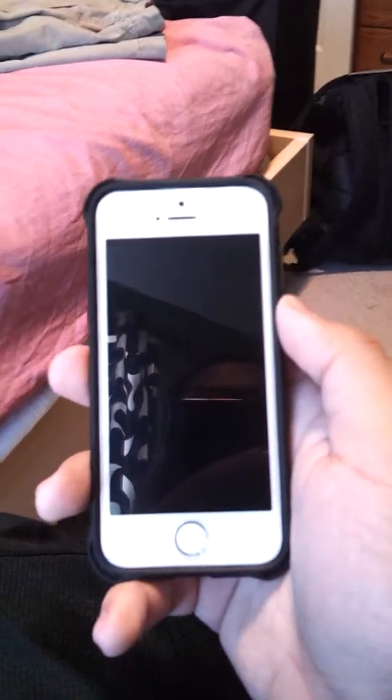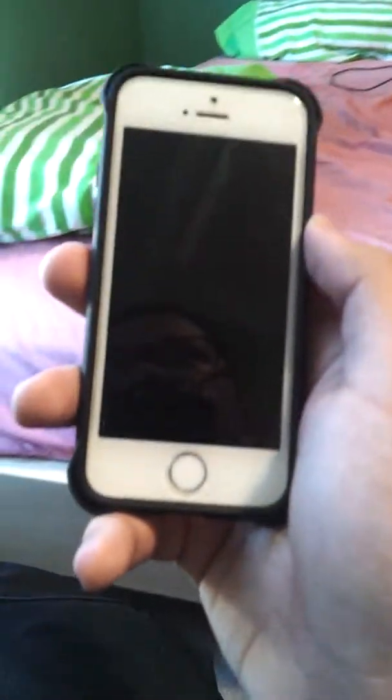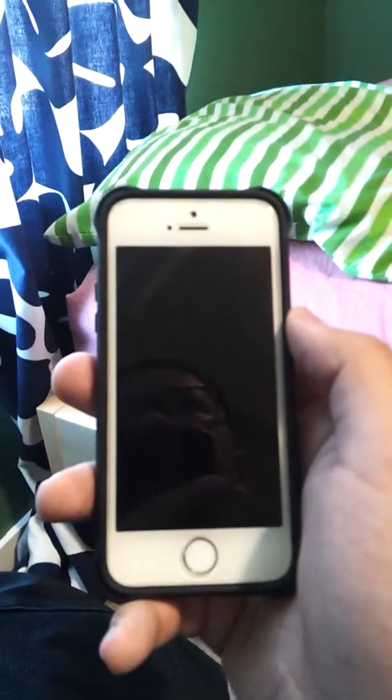Hello guys, it's me Chris. Today I'll show you something new. I got the case for my iPhone 5s — we got this at Amazon from iBlazon. iBlazon is a company that produces cases, so as you can see here, this is the case.